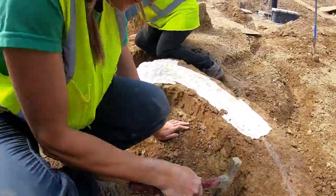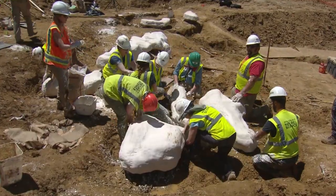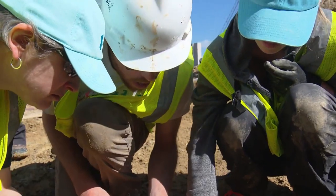After that initial assessment of looking at what potential elements could be there and doing the initial diagnosing — a field guess of what kind of fossils we thought were there — we decided we should have them kind of stop what they're doing and let us check out the area.